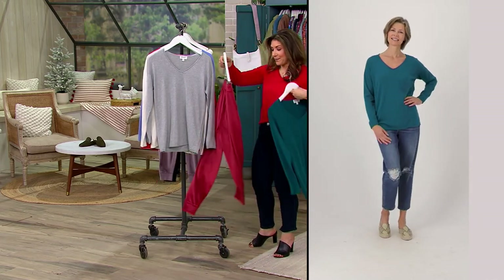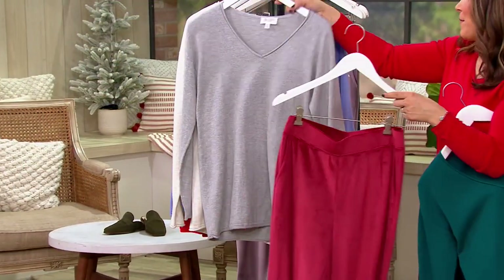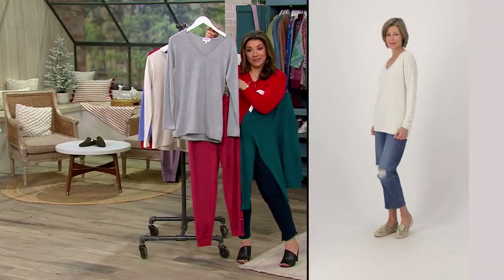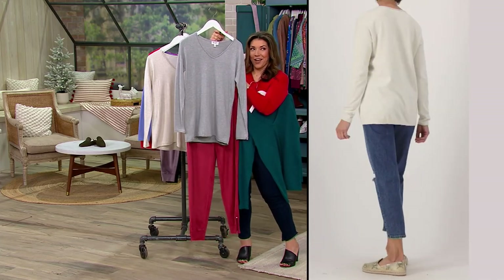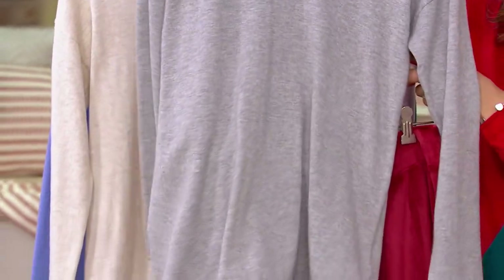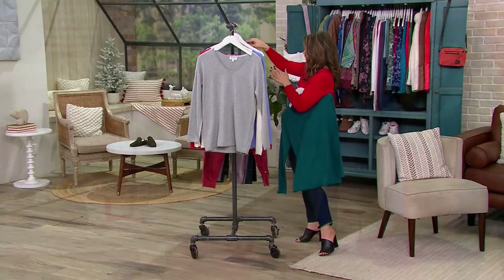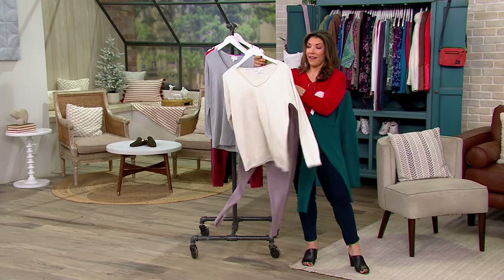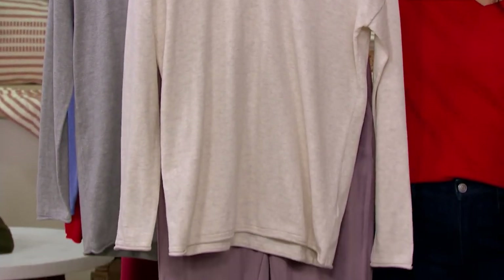Here is a velour pant we have coming up from Anybody. Maybe you do the gray sweater with a colored bottom for a really cute, casual, comfy look. Maybe you've got a January or February trip to go skiing or be up in the mountains — that would be really pretty. Or even look at the Periwinkle paired with the Oatmeal — that is like sugar plum fairy dreams. That duo together is so pretty.